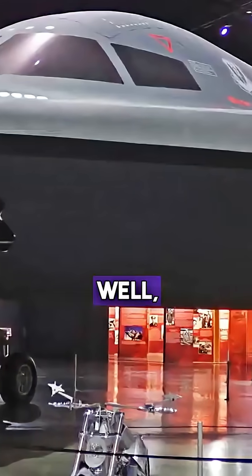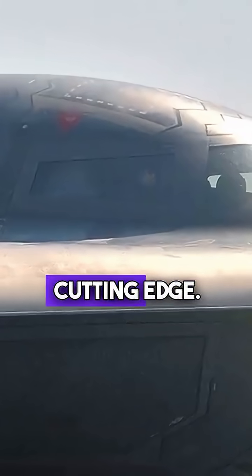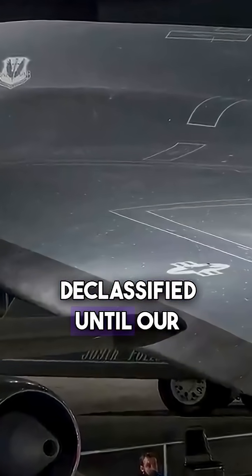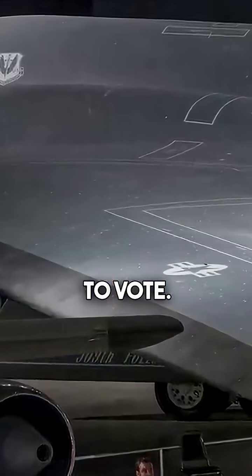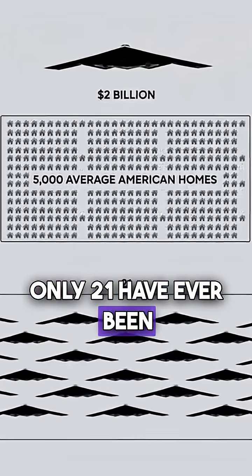So why is it so expensive? Well, it's a perfect storm of costly factors. For starters, the technology is cutting edge — we're talking materials and systems that probably won't be declassified until our grandkids are old enough to vote. Then there's the exclusivity factor: only 21 have ever been built.